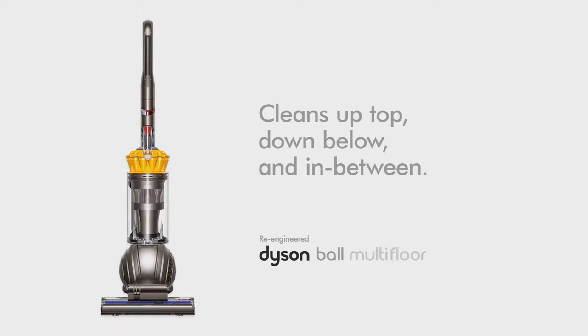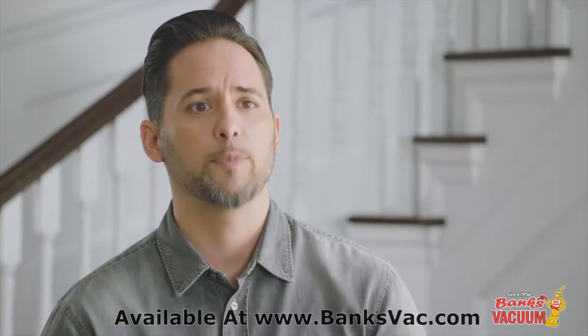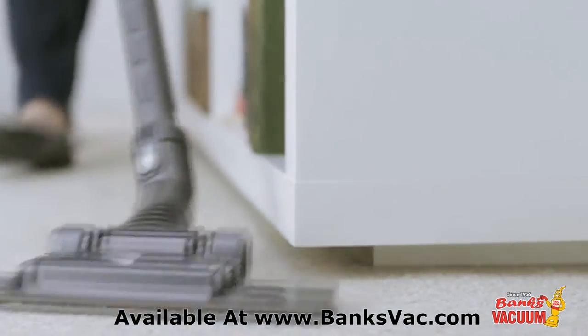My biggest cleaning challenges are reaching those really high places or even the really low places. The Dyson vacuum reaches really easily in the tough spaces that we have, especially in our condo. We're able to get the debris that we typically couldn't get in the past.